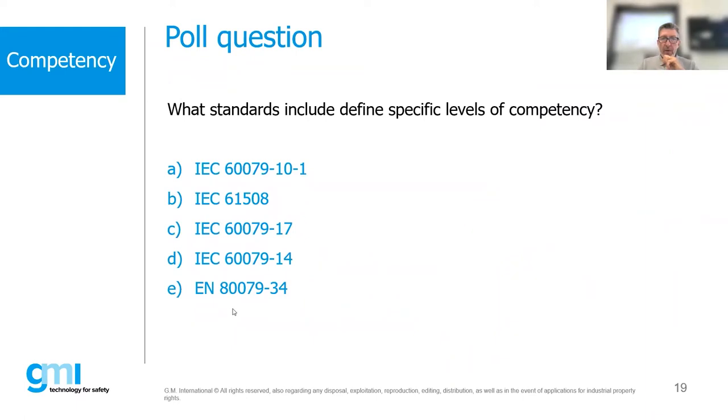Bob, you talked about standards — we have a poll question: what standard includes a defined specific level of competency? I was thinking about 61508 and 511 — the SIL standard — it's a mandated requirement that people shall have competency. So I think anyone applying these standards today will have to prove competency somewhere or another.